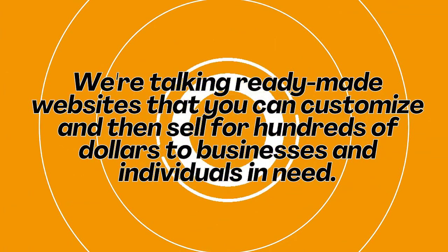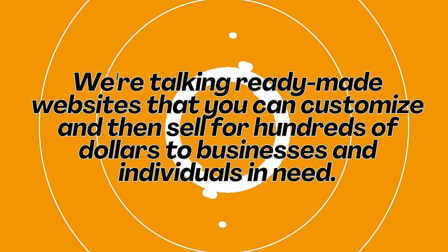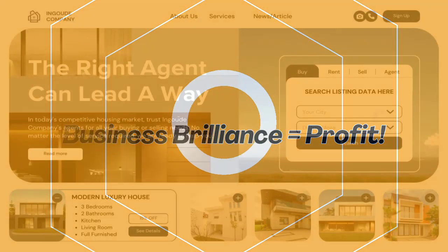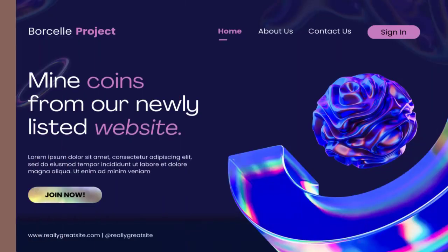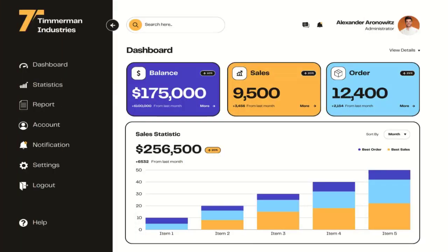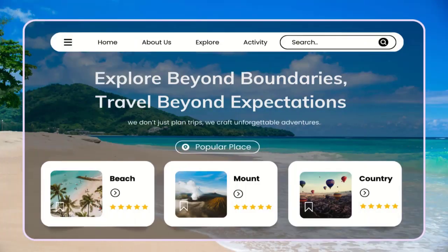We are talking ready-made websites that you can customize and then sell for hundreds of dollars to businesses and individuals in need. Free website magic plus your business brilliance equals profit. This free website platform offers stunning templates for everything from restaurants and salons to personal portfolios and local services. But here's the secret sauce: you can use your creativity and business sense to personalize these templates, adding unique content and features that make them stand out.